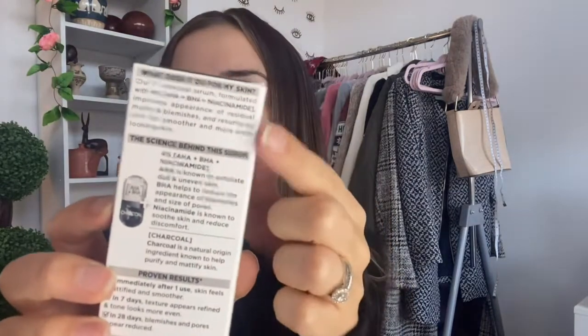It is their first charcoal serum formulated with four percent AHA and BHA. It improves the appearance of residual marks and blemishes and resurfaces skin for smoother, more even-looking skin. Apparently there are proven results: immediately after use your skin feels mattified and smoother, in seven days the texture of your skin should be more refined and toned, and in 28 days blemishes and pores appear reduced. We'll see!